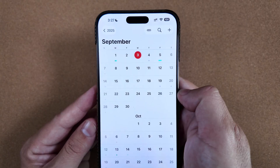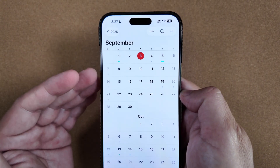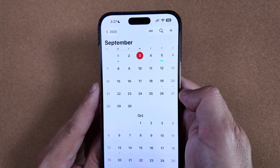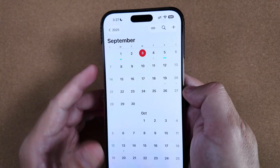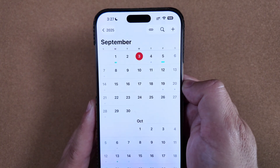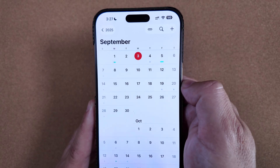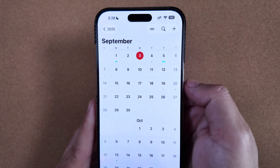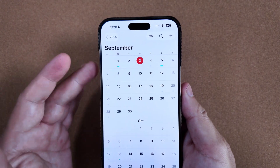Also in this timeline, we'll have pre-orders and full releases for all of Apple's new products. The event is on the 9th, pre-orders should go live on the 12th for the new Apple Watches, iPhones, and everything else they announce, and then a week later on the 19th you'll be able to pick up or have delivered all your new Apple gear. Not that long to wait at this point, which is awesome.